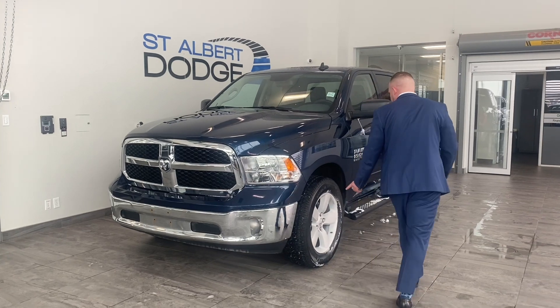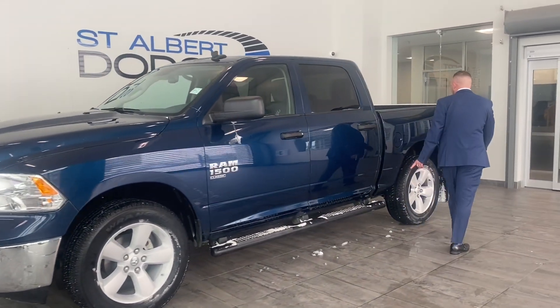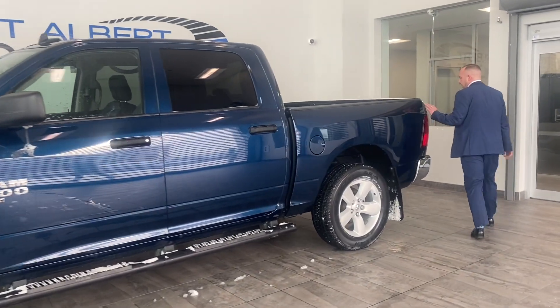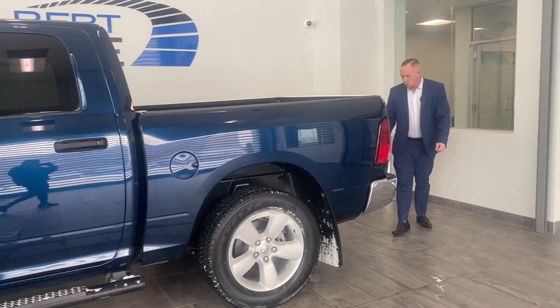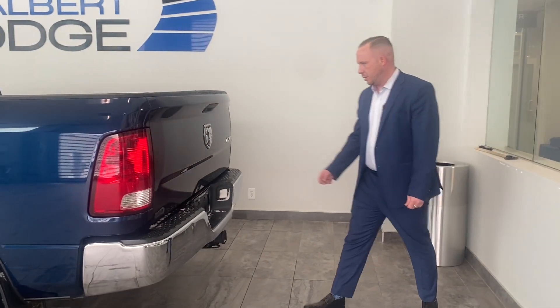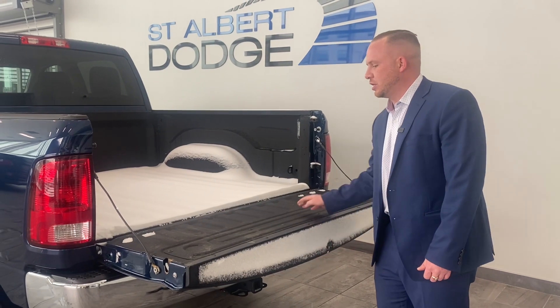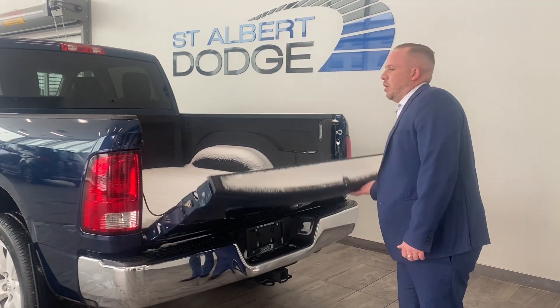It's got 20 inch tires. You also have running boards on it. If you come around to the back, you have a hitch, you have wiring, you also have a backup camera with the rear bumper, and then you have a box liner inside as well. So that'll help it from getting scratched.